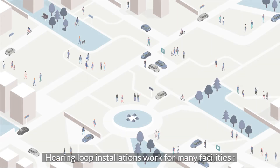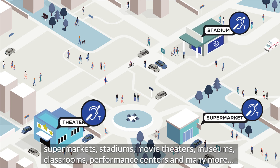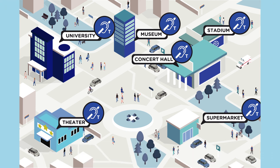Hearing loop installations work for many facilities: supermarkets, stadiums, movie theatres, museums, classrooms, performance centres, and many more.